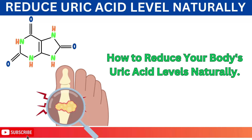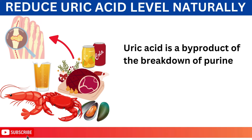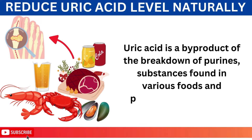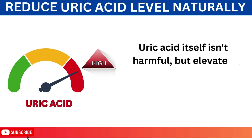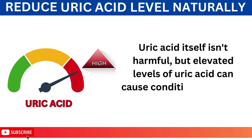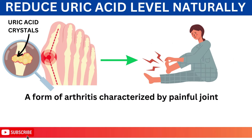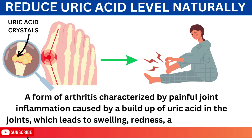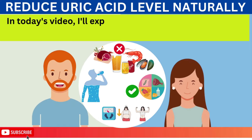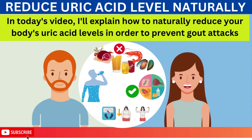How to Reduce Your Body's Uric Acid Levels Naturally. Uric acid is a byproduct of the breakdown of purines, substances found in various foods and produced by the body. Uric acid itself isn't harmful, but elevated levels can cause conditions like gout, a form of arthritis characterized by painful joint inflammation caused by a buildup of uric acid in the joints, which leads to swelling, redness, and intense pain. In today's video, I'll explain how to naturally reduce your body's uric acid levels in order to prevent gout attacks.